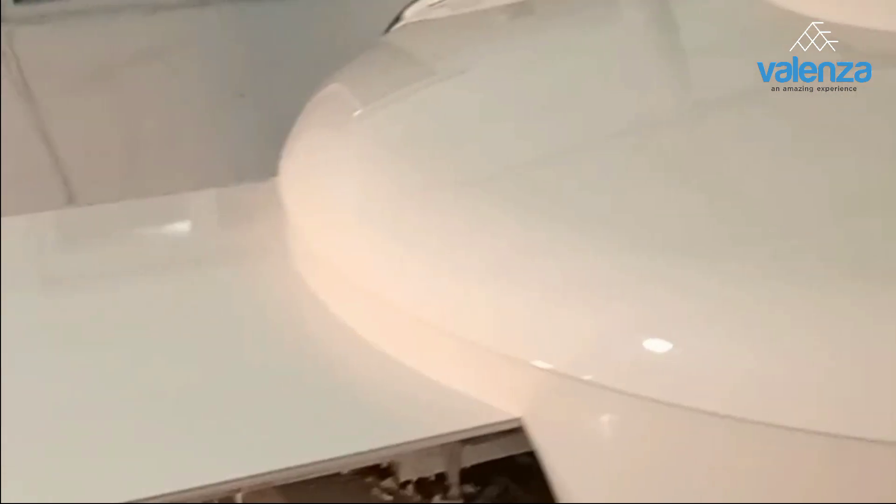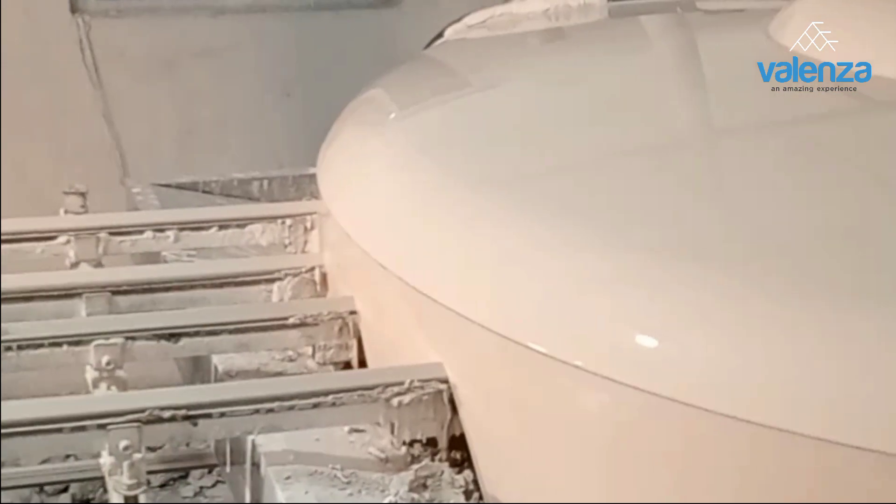Glazing is the next step in the manufacturing process. The glaze liquid is applied by pouring it directly onto the tile.